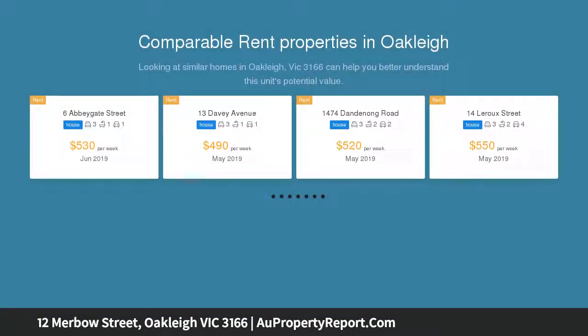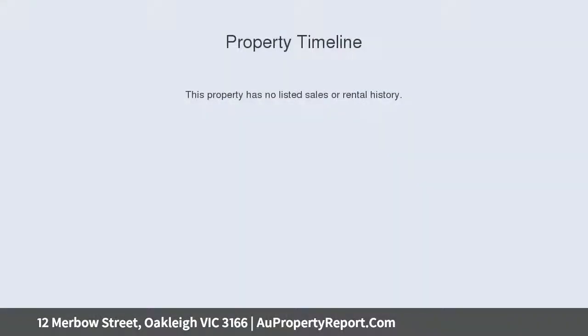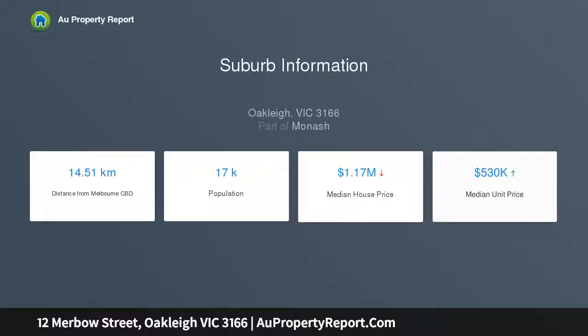Be the one to unearth the incredible potential of this bright and beautiful three-bedroom that resides in a genuine five-star location. The advantage of such generous land dimensions means you'll feel inspired to build your dream family home STCA, or extract maximum value from the block and develop a pair of contemporary townhouses STCA.